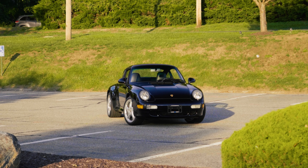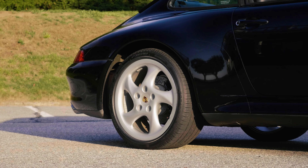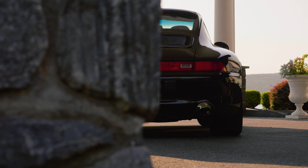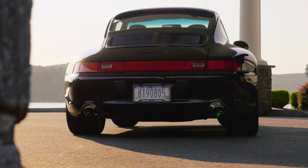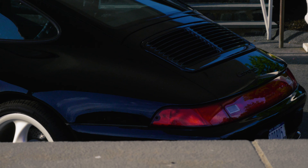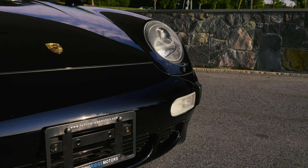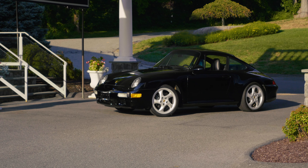The Carrera 2S shared the turbo model's body shell, but housed the naturally aspirated engine in the rear. The S model also had slightly lowered suspension compared to standard Carrera models. The twin grilles on the rear decklid have a unique design specific to this model, reminiscent of the 356SC twin grilles.